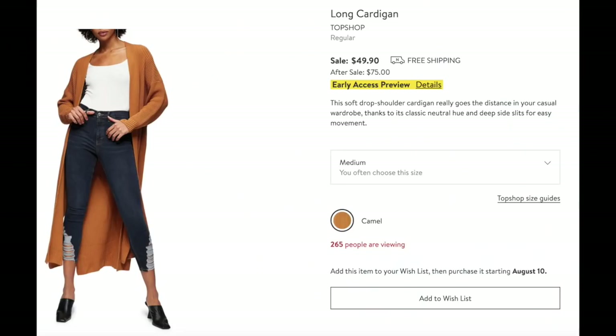This long cardigan is so cute — it's by Topshop, and I love the color. It comes only in camel, but imagine that this fall. It is just so cute. Love it.